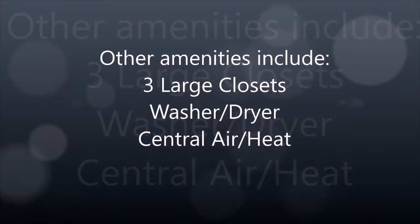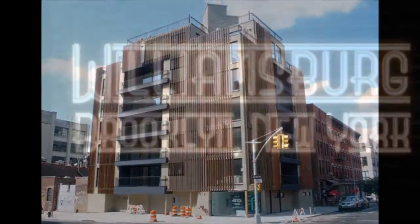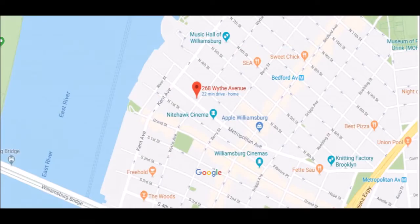Other amenities are included in this apartment, but let's take a look at the outside of this beautiful boutique building. And just steps away are all the lifestyle amenities Williamsburg has become world famous for.